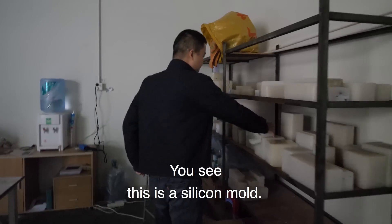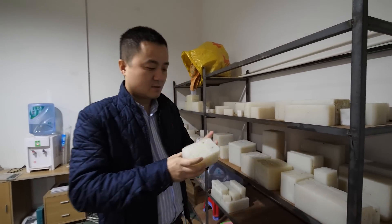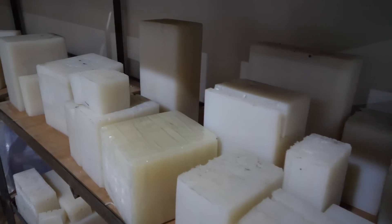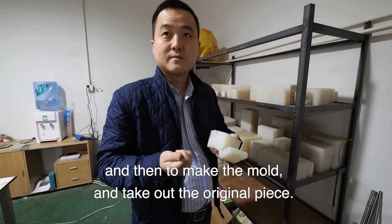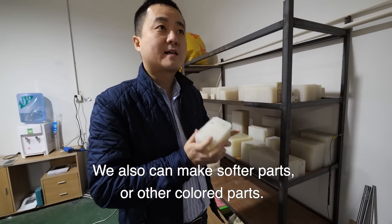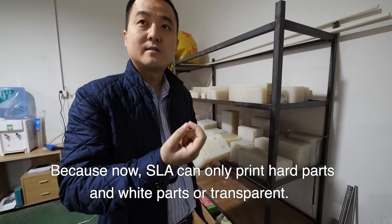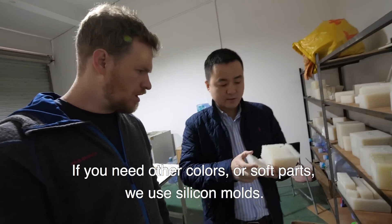This is our silicone mold area. With SLA, we make the original part — one part — and then we use the silicone mold to copy a few parts. We get the SLA piece, make the mold, take out the part, and then use other materials to inject and take out. We can make softer parts or other colors this way, since SLA can only print hard white or transparent parts.